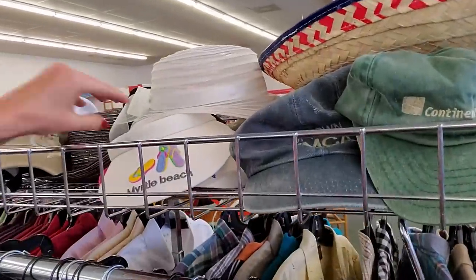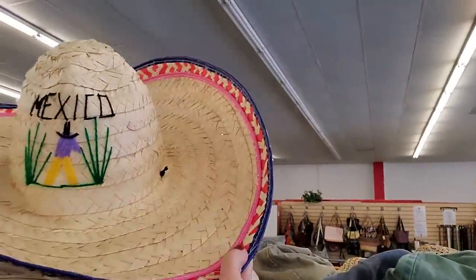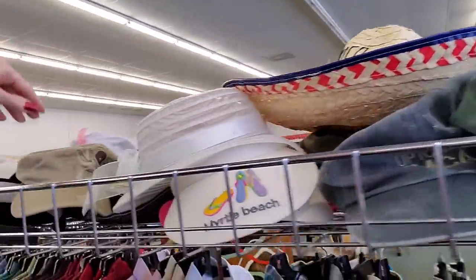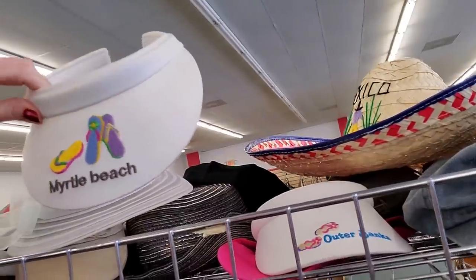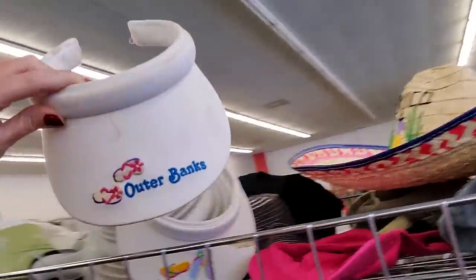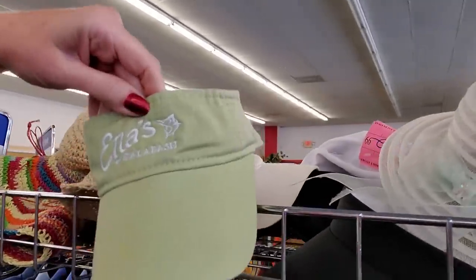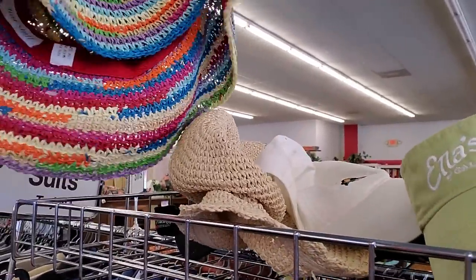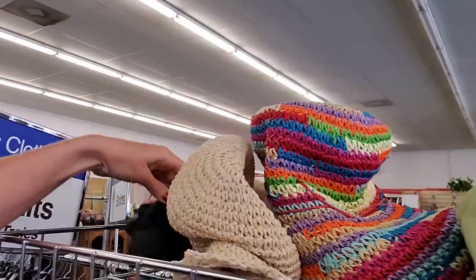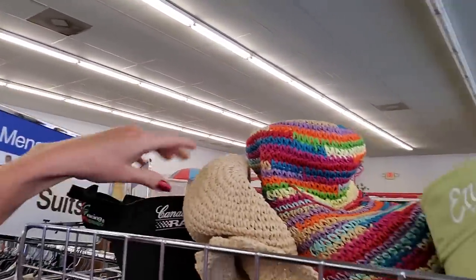The first thing I noticed were these hats. Look at these cute hats. This is a kid's hat, I believe, but it's adorable. We have a hat from Mexico — kind of a long way from here. Here we have a Myrtle Beach sun visor. We also have one from the Outer Banks. Neato. Enos of Calabash. Oh, look at this floppy straw hat — that's cute. Canadian Club Racing. You never know what you're going to find.